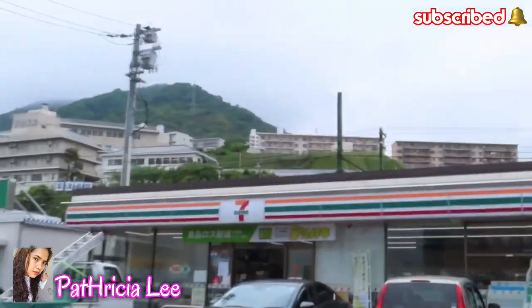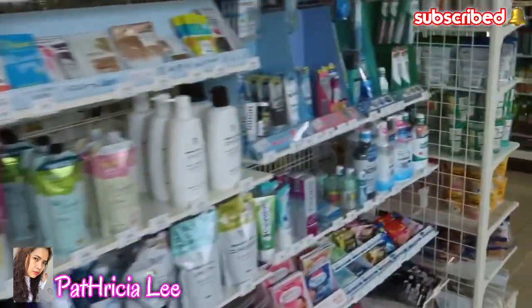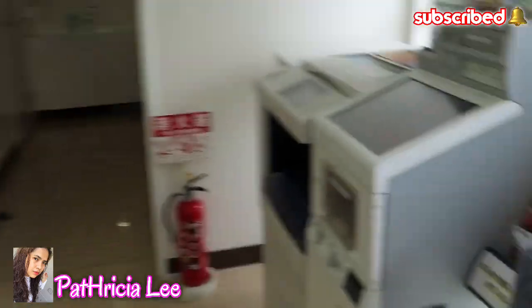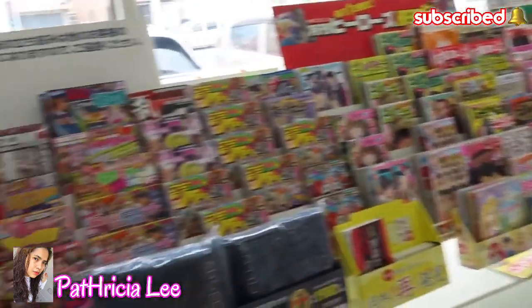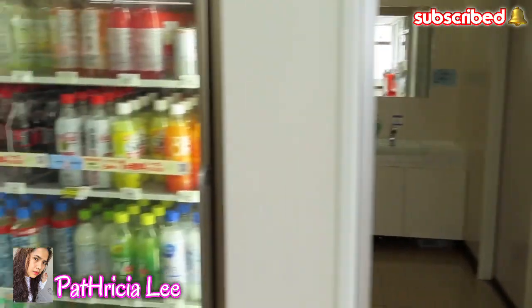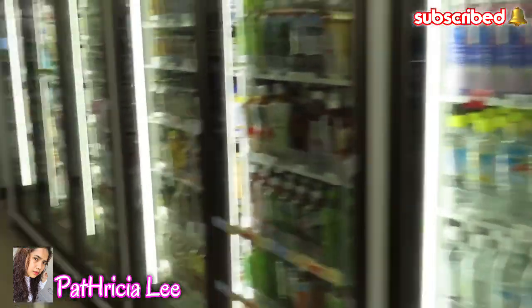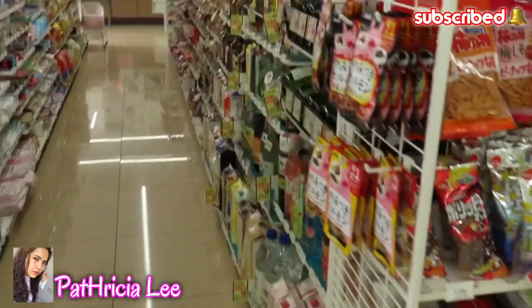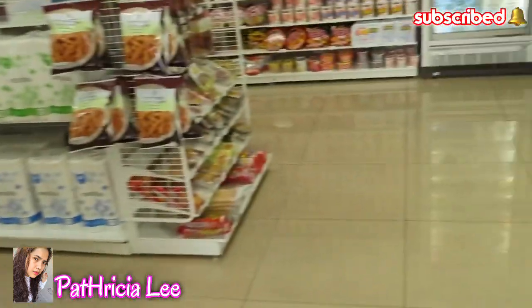Welcome to Japan 7-Eleven! It's like a mini store because almost everything you need is here — magazines, printing services, they have a toilet, drinks area, wines, snacks — basically almost everything is here.